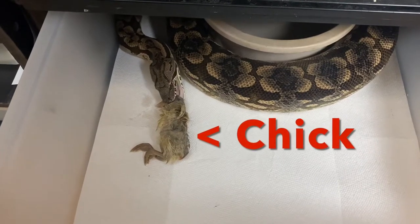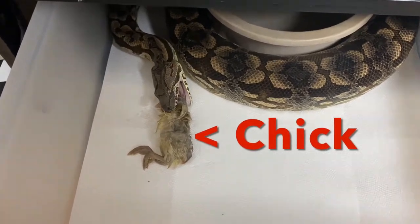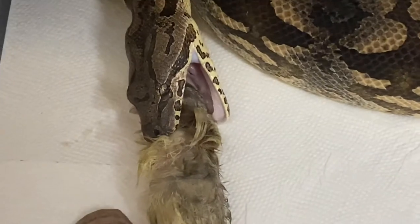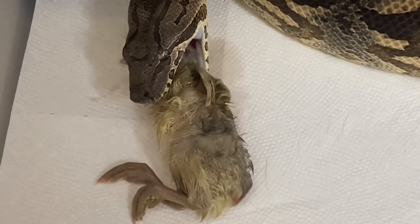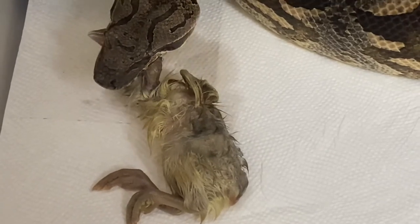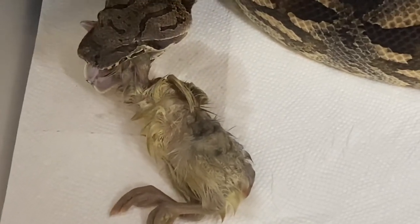Oh look at that, a nice slow bite. Zoom in on that, that's so funny. He's one of the least aggressive that we've seen. That is hilarious. He's just gonna take it — he knows it's already gone.